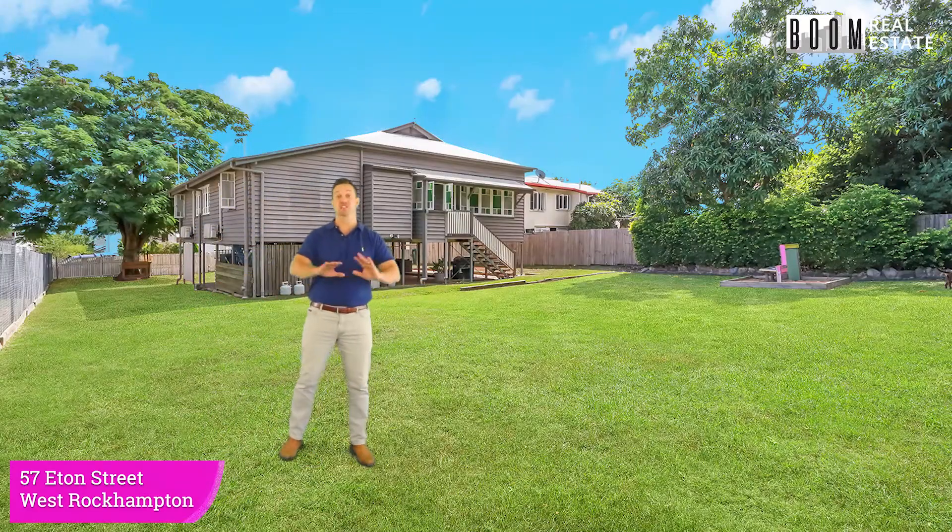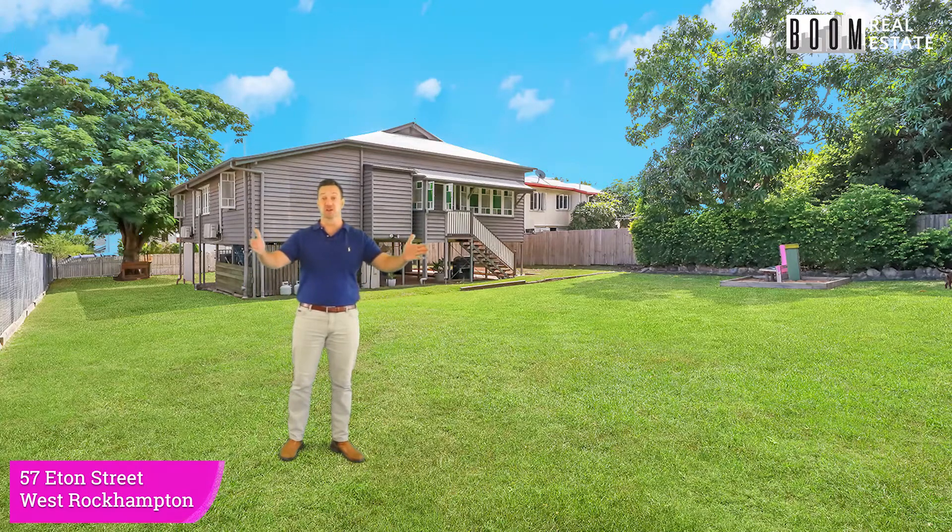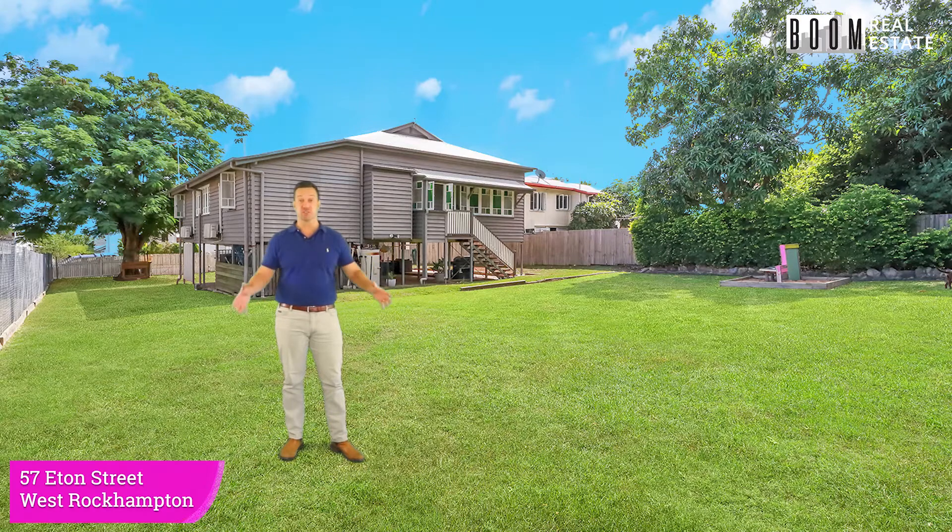Wow, how awesome is this backyard? It's massive. We're talking 809 square metres, side access down both sides as well. Phenomenal. If you're a family, this is the sort of backyard you want. You can put a nice big shed in here, you can drop a pool in. Tremendous property.